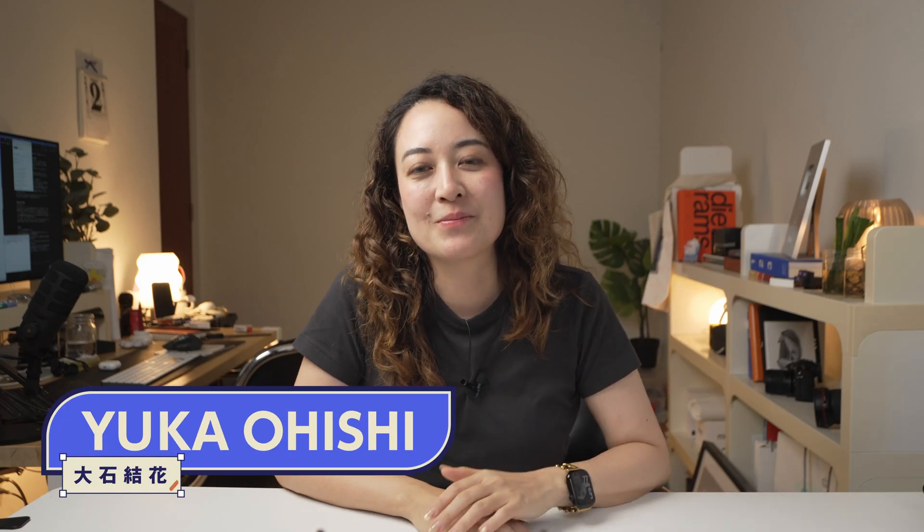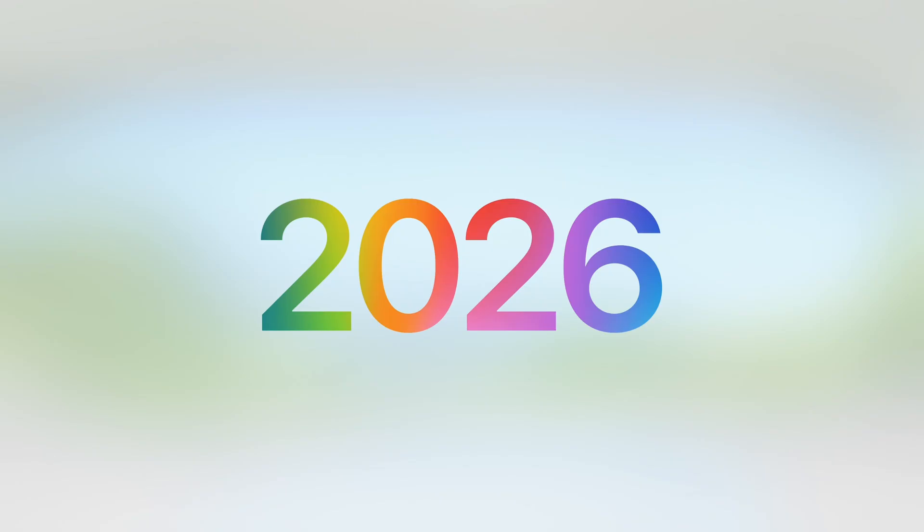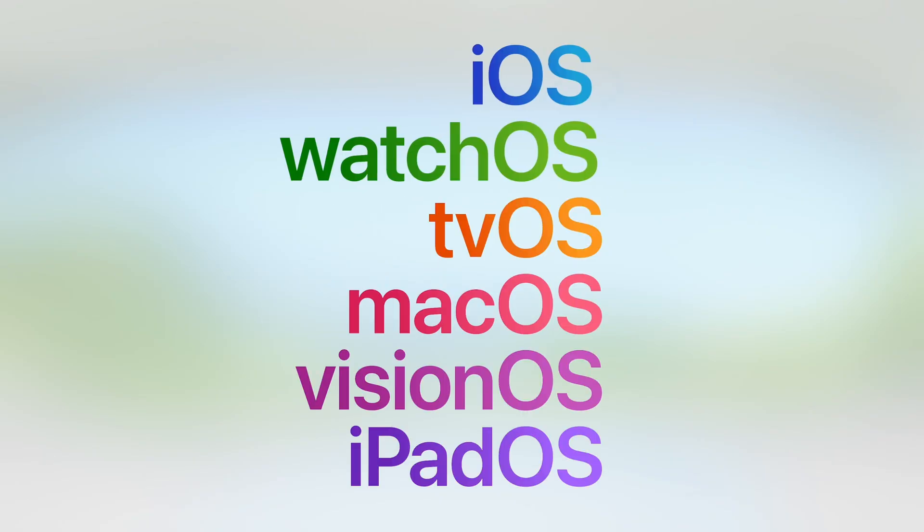Hey it's Yuka. So Apple just dropped their WWDC 2025 keynote and wow — not just because they changed the naming convention to everything being 26, but there are very interesting updates that I'm personally very excited about.